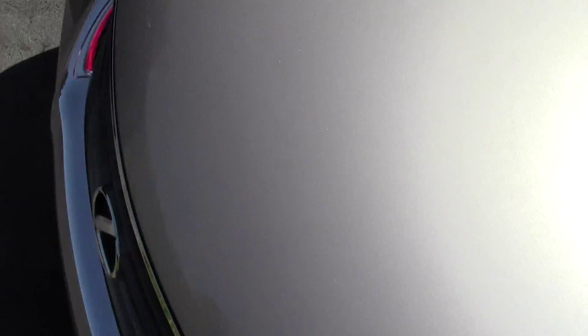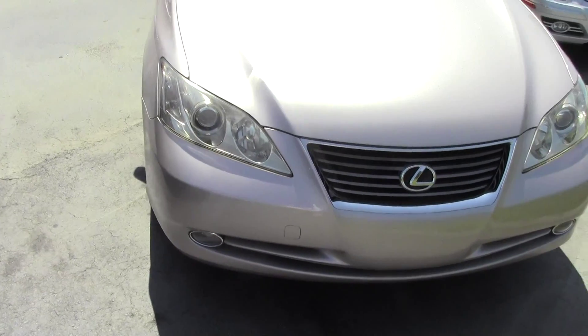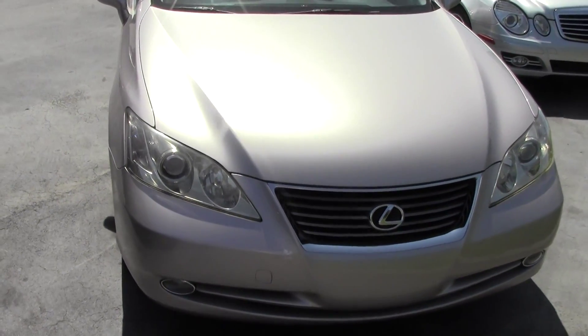Fully serviced, well maintained and ready to ride. So come visit us today at Daddy's Auto Sales with this 2007 Lexus ES350. Thanks for watching.